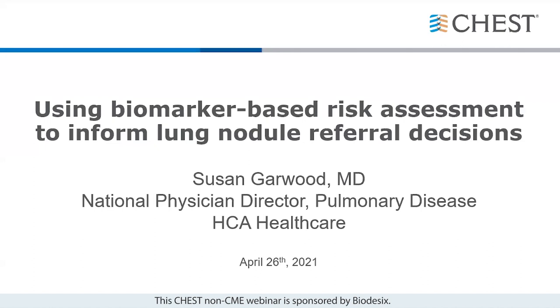Dr. Garwood completed her internal medicine training at Vanderbilt University and her pulmonary and critical care training at the Medical University of South Carolina. She practices advanced bronchoscopy at Centennial Thoracic Surgical Associates in Nashville, Tennessee, and serves as the Thoracic Oncology Medical Director in the HCA TriStar Health Division and as the National Physician Director for the Pulmonary Service Line for the HCA Enterprise.